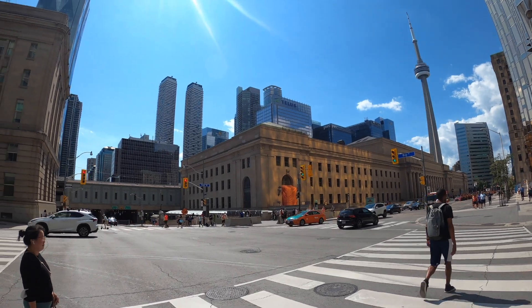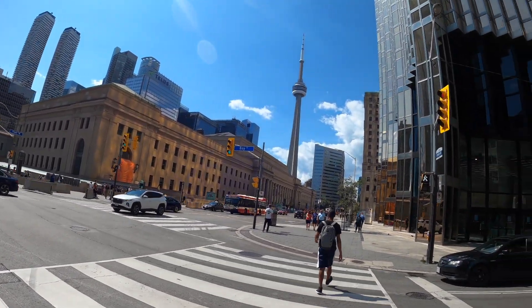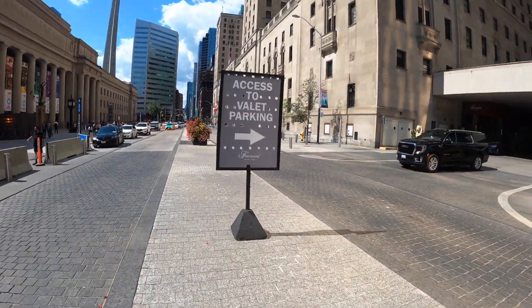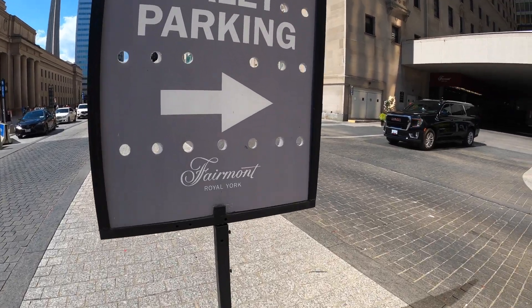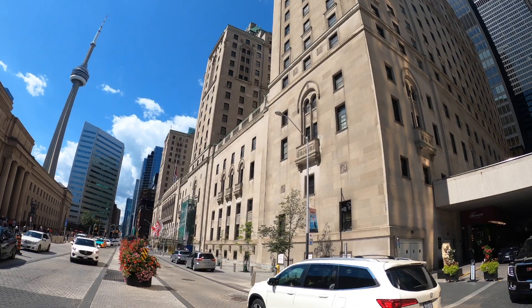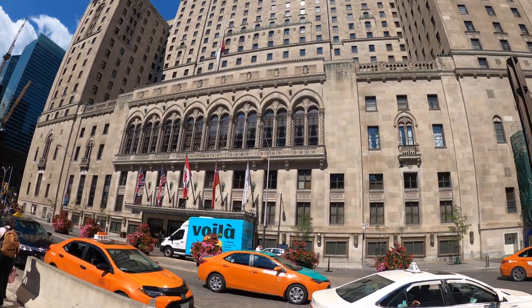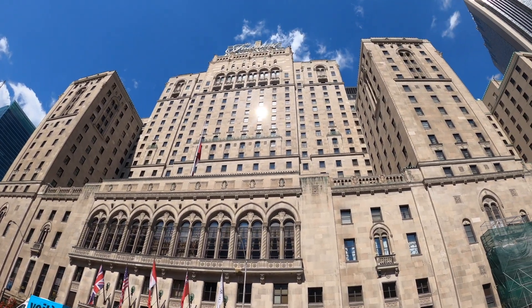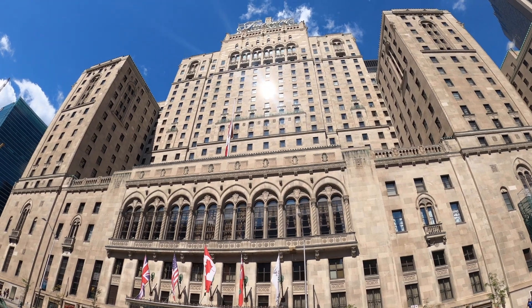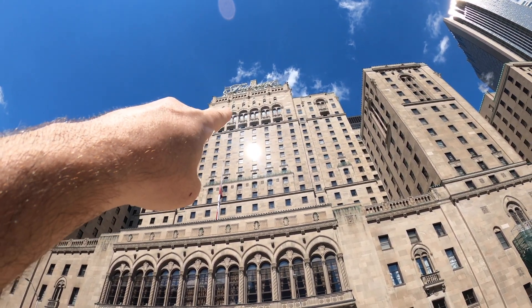Union Station, train station. This is Fairmont Royal York Hotel. This is the Queen's Suite up there.